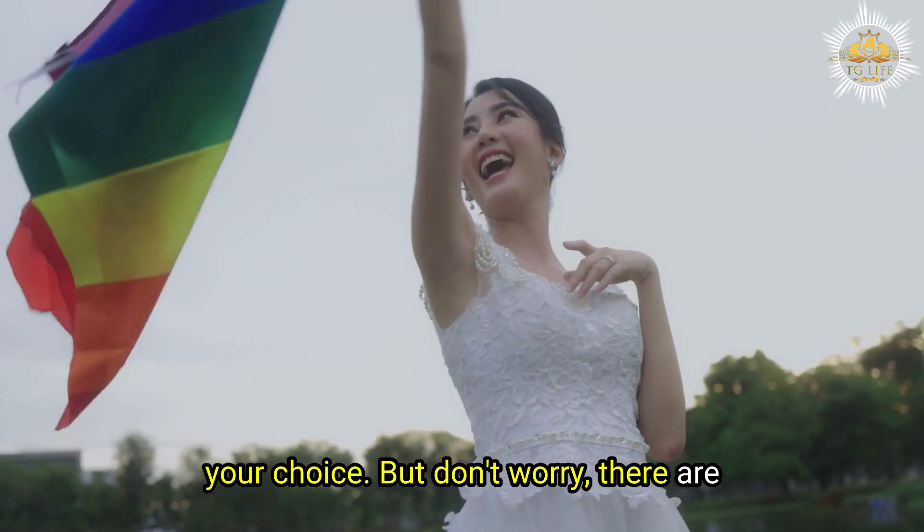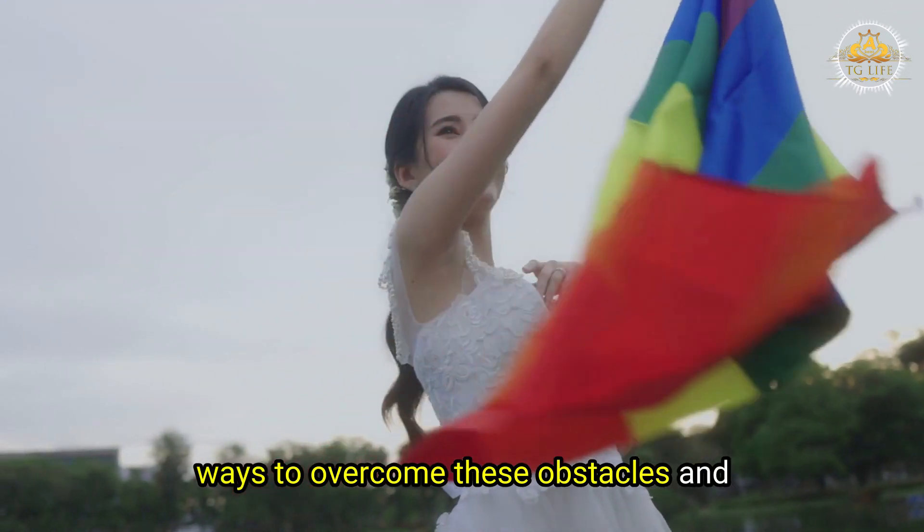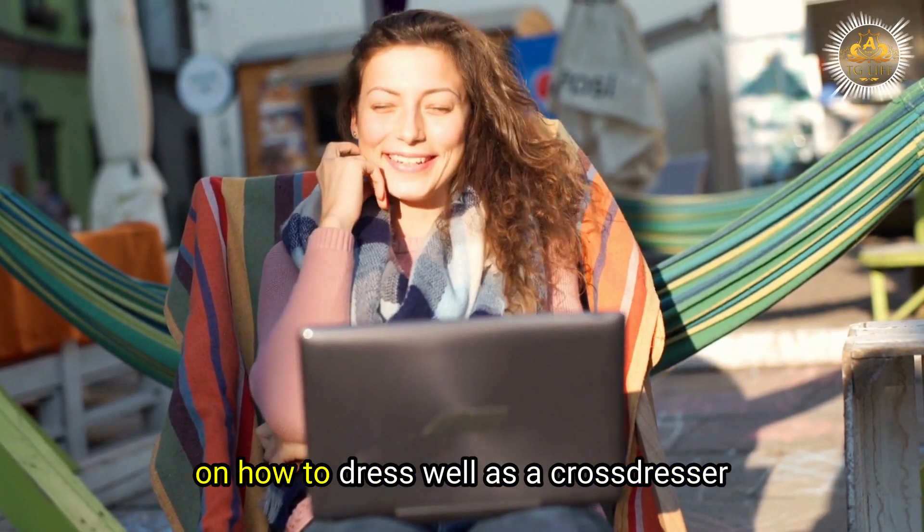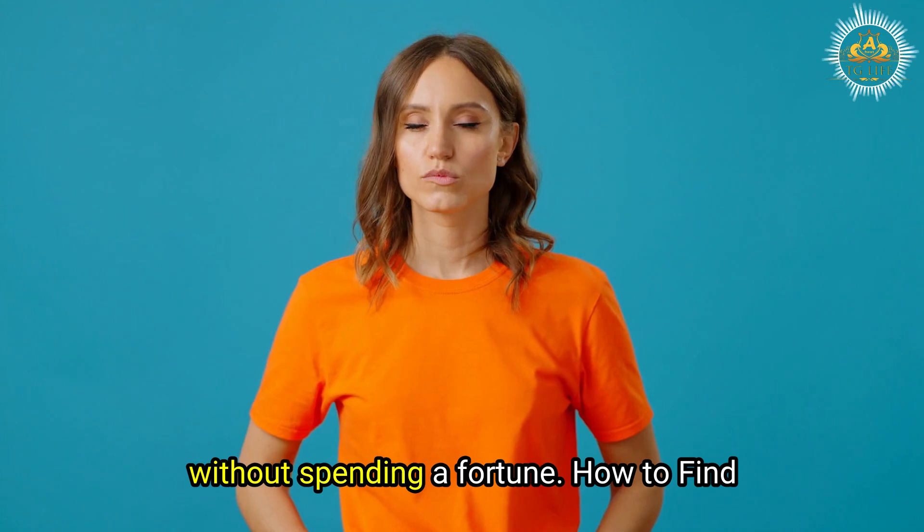But don't worry — there are ways to overcome these obstacles and achieve your fashion goals. In this video, we will share some tips and tricks on how to dress well as a crossdresser without spending a fortune.